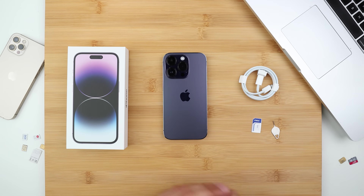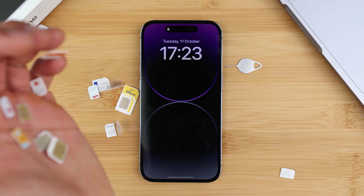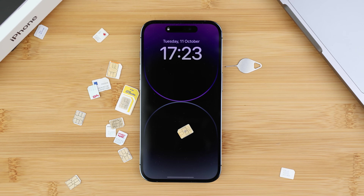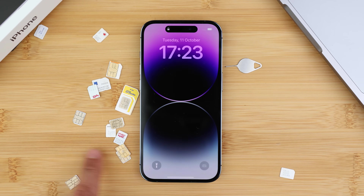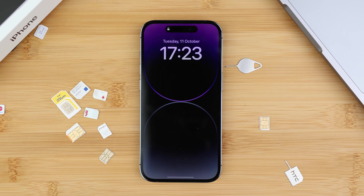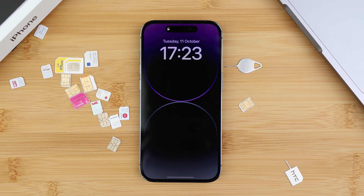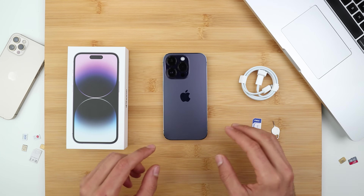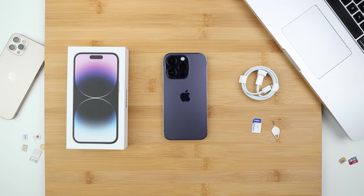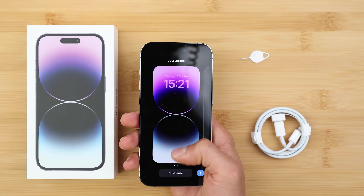We're going to start with the carrier or network unlock. This will allow you to use your iPhone with any carrier — if you travel or switch providers, simply pop in the SIM card of your new provider and your phone will work. This is a factory unlock, the phone doesn't suffer any damages, and it's 100% legal. There are different options: you can take it to a phone shop, but they'll have access to all your information, or go through your service provider, but most of the time they don't want to unlock your phone. I'm going to show you the best tool — it is a paid tool that I've used many times.